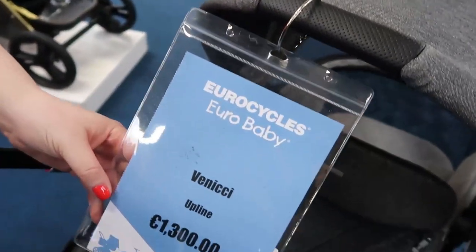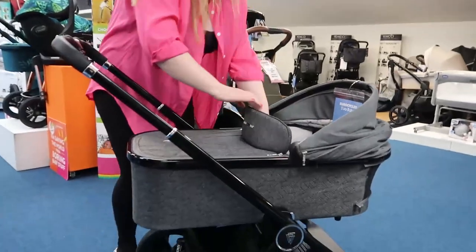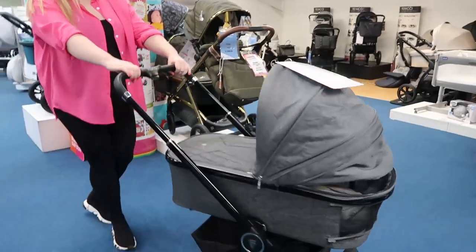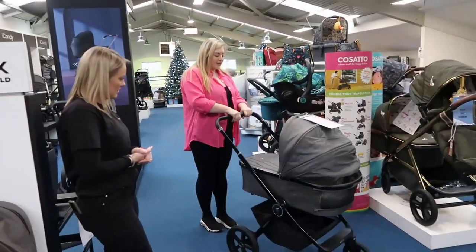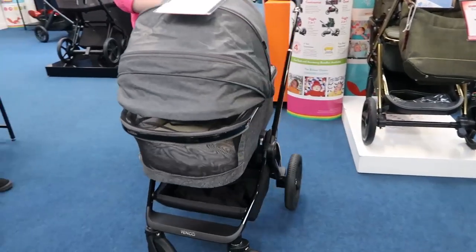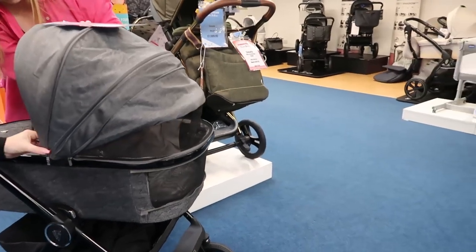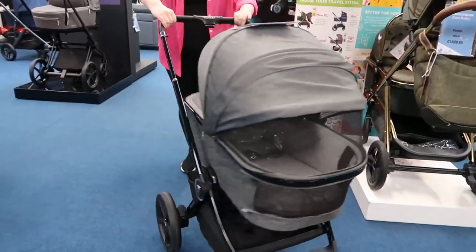Price-wise, the Venicci Tinum Upline is €1,300 and that's for the entire travel system — so you get your carry cot, your seat unit, and your car seat all included. The inside is all suedey and lovely. The suspension on this is also awesome and it's just a great price point.